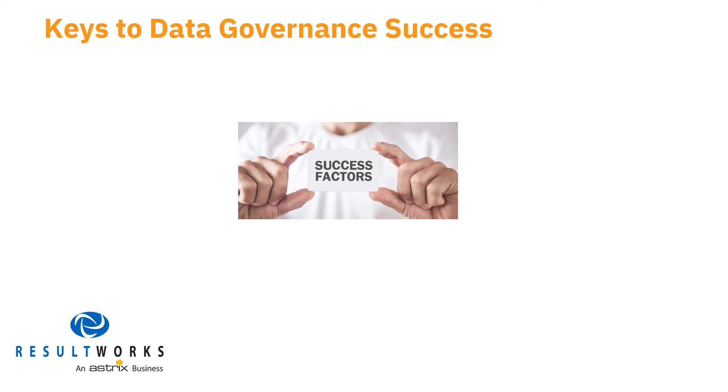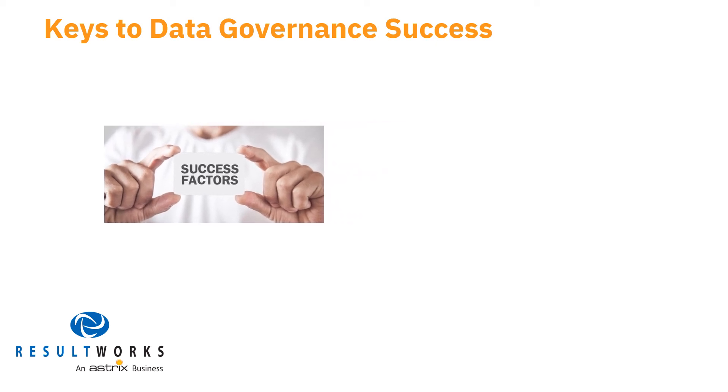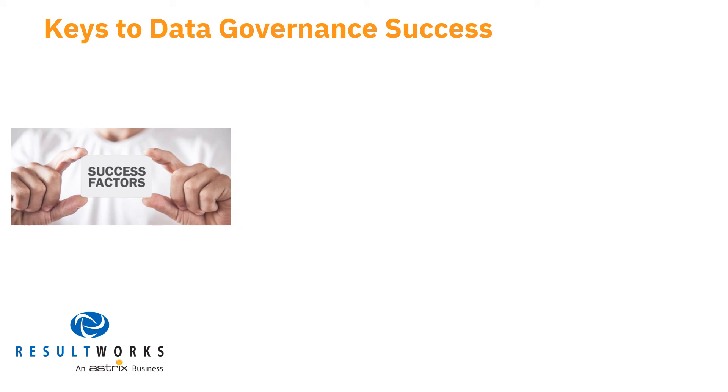Through multiple engagements on data governance, ResultWorks has found there are four factors that are key to effectiveness. We invite you to note the following keys to data governance success and to bear them in mind as you consider the state of your organization's policies and procedures.